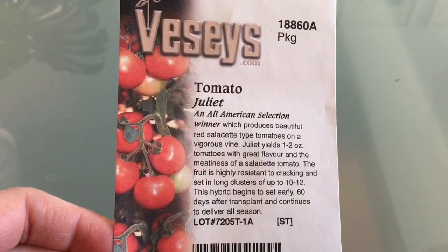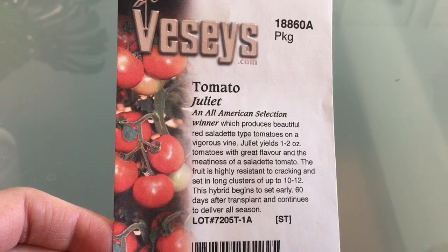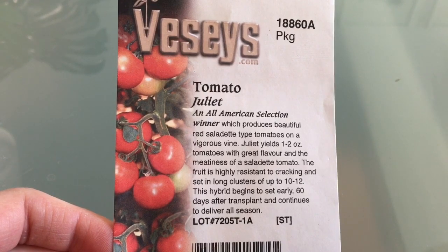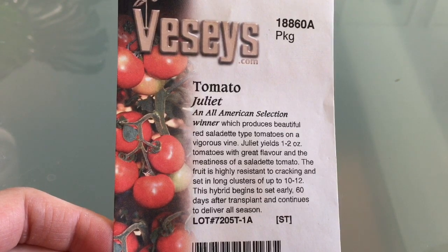The Juliet tomato is another indeterminate tomato — it gets very tall. These are smallish sized plum tomatoes that have really good fresh eating flavor. And the picture on this packet isn't actually of the Juliet tomato; this is just stock photography. But yeah, it's excellent as a fresh eating tomato. I also will slice these in half and dehydrate them and they're excellent that way as well.